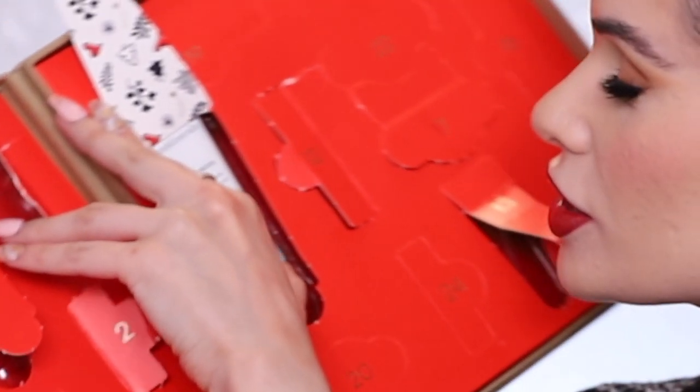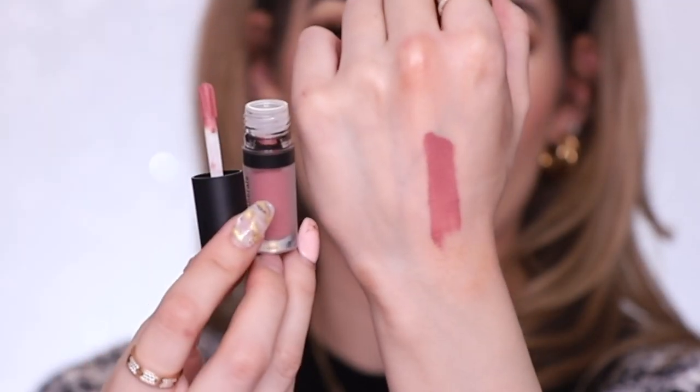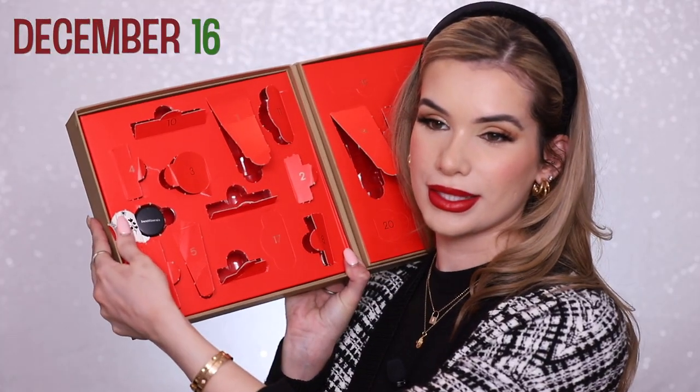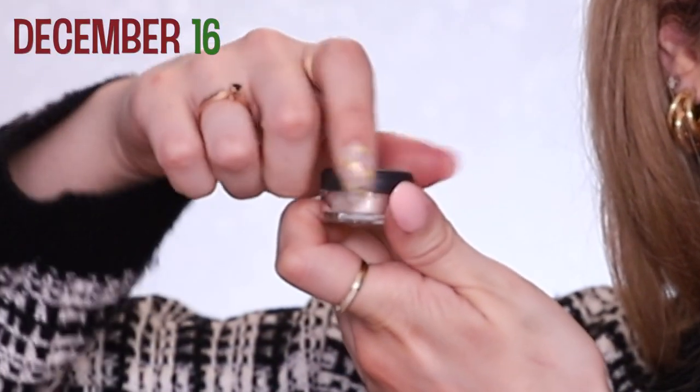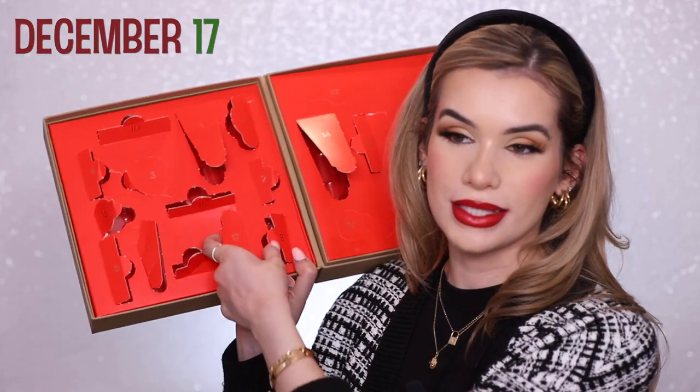Day thirteen is their Prime Time original primer. Day fourteen is another skincare product — their gel cleanser with coconut and prickly pear, good for all skin types including sensitive. Day fifteen is a matte liquid lipstick in the shade Swag — I love that shade, so pretty, I also love the name. Day sixteen is a loose eyeshadow powder in the shade Celestine, gorgeous cool-toned bronzy shade.